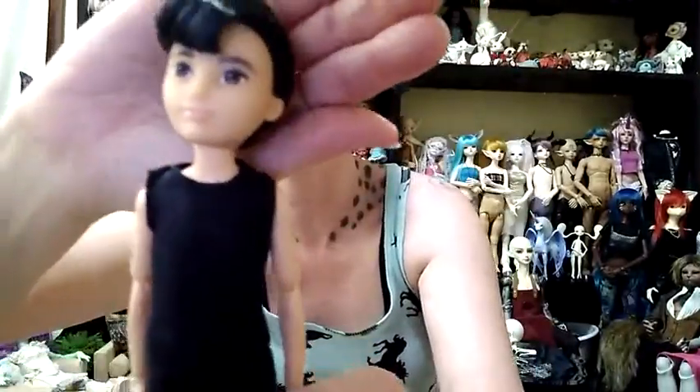Sorry about that — my tripod just decided to spit my camera out. Alright, sorry. Okay, so this is the doll up close.